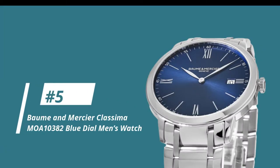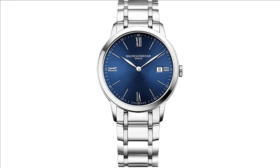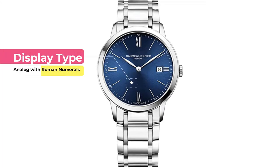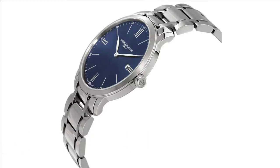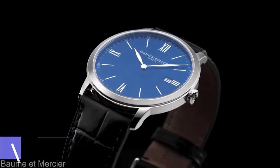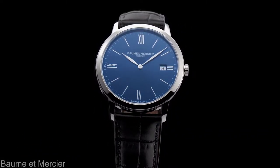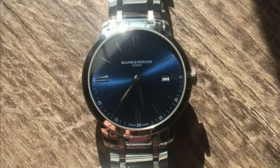Let's move on to number 5, the Bohm & Mercier Klasima MOA10382 Blue Dial Men's Watch. We're looking at reference MOA10382, an analog display type with Roman numerals. This is a men's standard wrist-size watch with a push-button deployment clasp. Its case and bezel is stainless steel with a case diameter of 40 millimeters. This Swiss quartz watch can withstand a water resistance of up to 50 meters and comes in at a lower price of about $1,300. The navy blue sunray dial on this timepiece is eye-catching, illuminating a vibrant classic look.